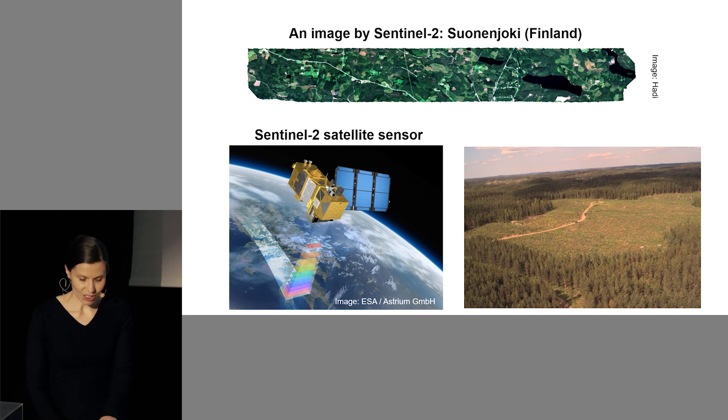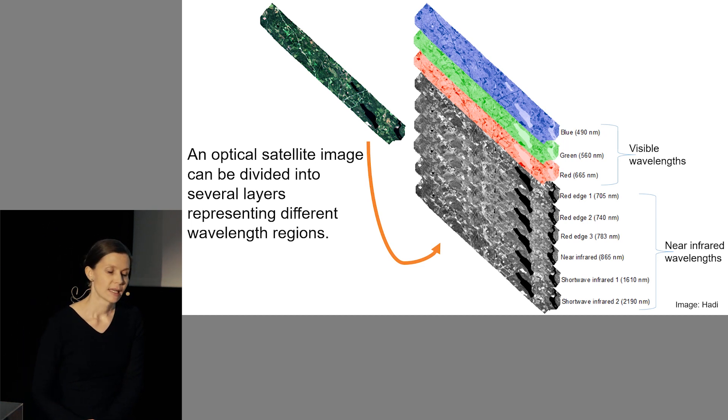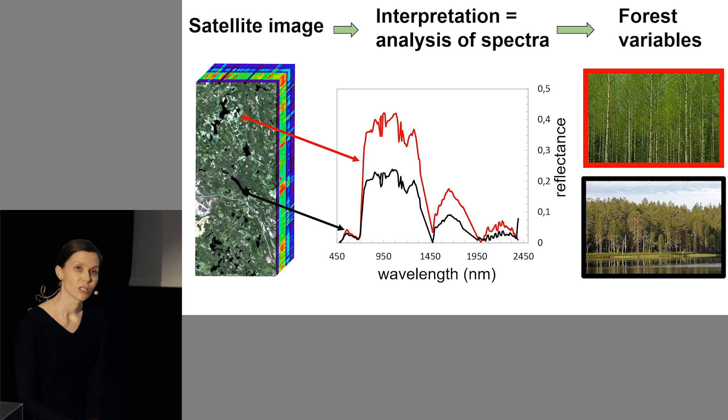So what are satellite images like? Here's an example of an optical satellite image from central Finland, captured by a relatively new European satellite sensor called Sentinel-2. It's a very typical Finnish landscape of forests, lakes, agricultural fields and some roads. On the left you see the same satellite image as a true color one, something a human eye would see. Optical satellite images can be divided into several layers which represent different wavelengths, and by analyzing data in these different wavelengths, we are able to identify different surfaces on Earth and estimate variables describing them. Here's another example: an image captured by the Hyperion sensor, which has over 220 spectral bands, or layers, which form a hyperspectral data cube.